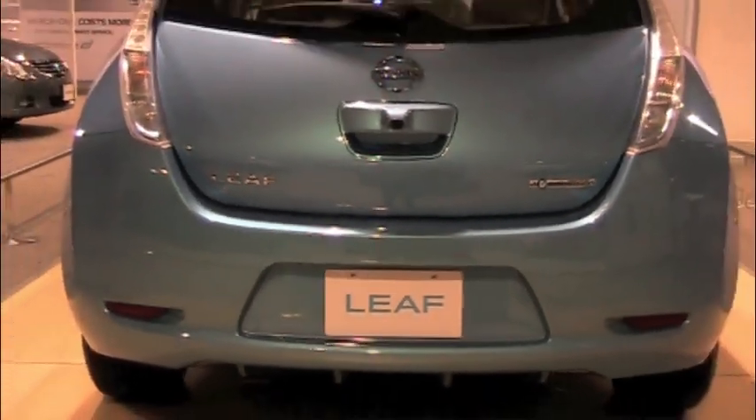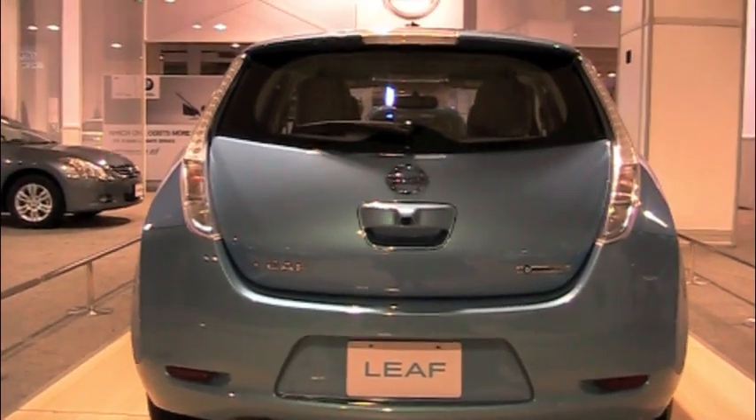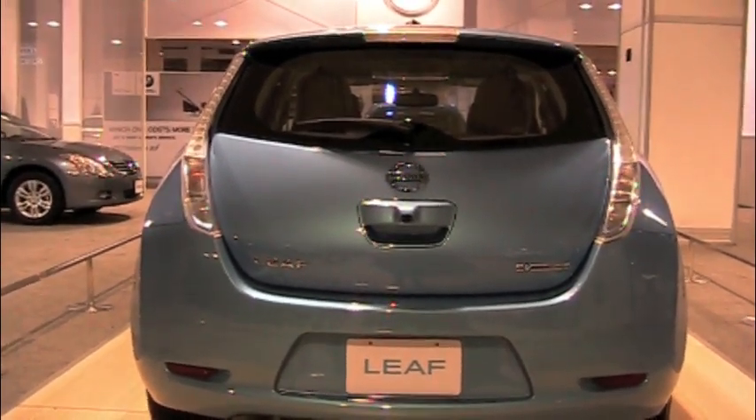Those charging stations that you'll see around town — there's one in South Center — you can charge a Leaf 80% in about 30 minutes. Not bad.